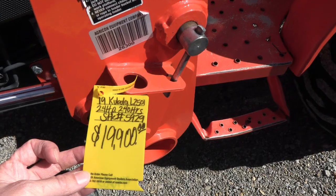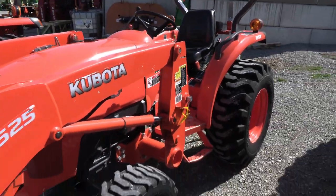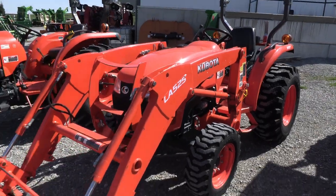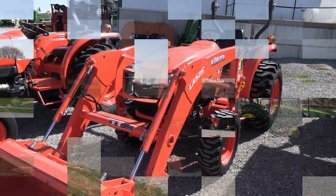We do take trades and offer financing for qualified customers. We can also arrange delivery within the US. If you have questions regarding this tractor or any of our other used machines, please contact us at masttractor.com.